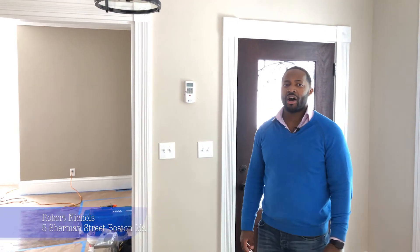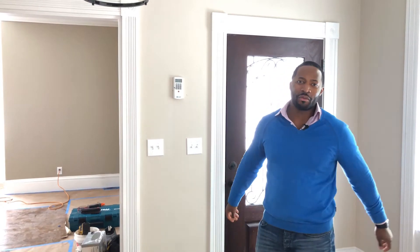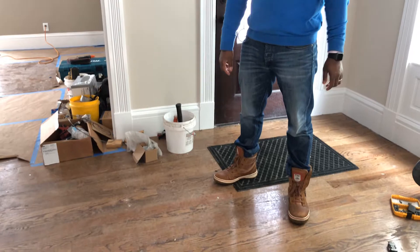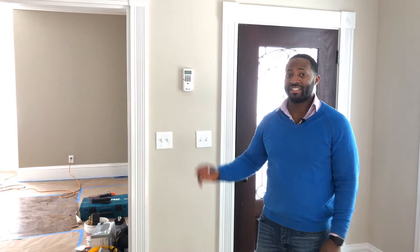Hey everybody, it's me Rob Nichols, your Boston-based real estate entrepreneur. I'm here at the Fiesta House in Roxbury on this snowy day — we had a blizzard yesterday, middle of March. It's crazy what's going on in Boston right now, but we're still getting it in, not letting the weather stop us from doing what we have to do.